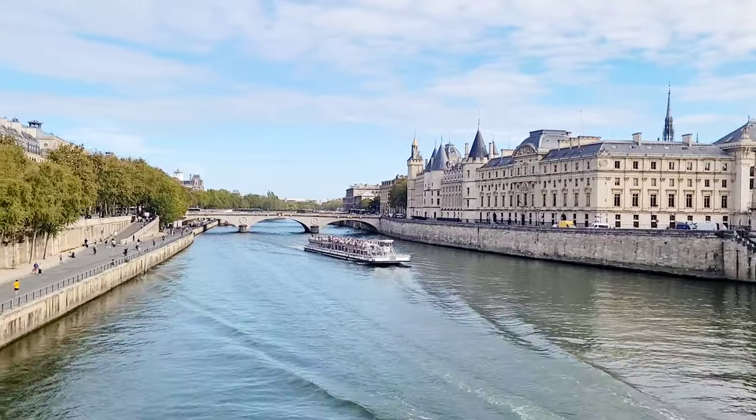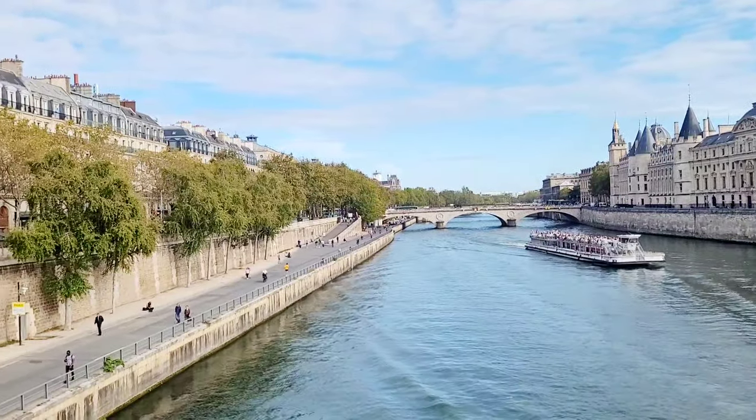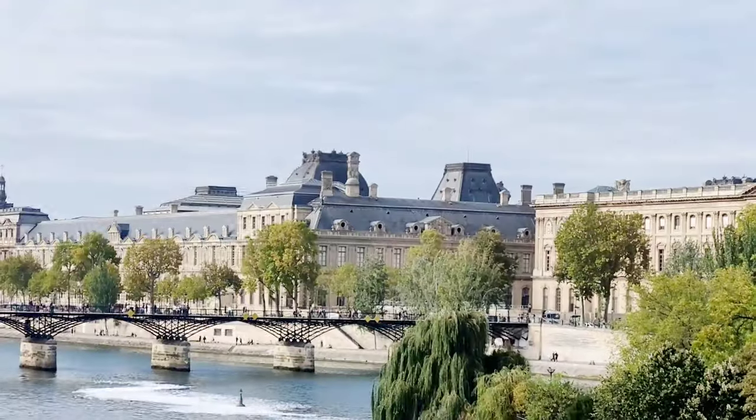We are now heading to the next stop of our tour, crossing the river Seine. Along the way, you are going to have some nice views of Paris.